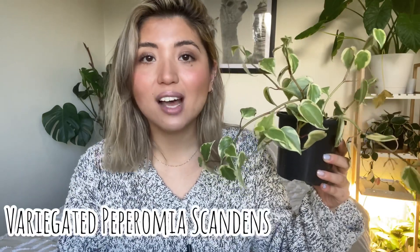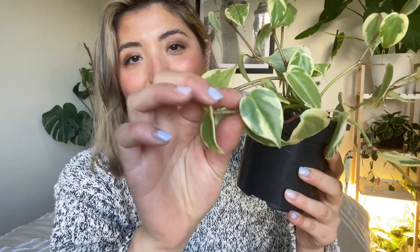This is a Peperomia Scandans Variegata. It is more of a vining Peperomia — a little bit more unique compared to a lot of other Peperomias you see. It kind of gives me vibes of a philodendron or a pothos, but the leaves aren't as big and they are a little bit more semi-succulent-ish. It has some gorgeous variegation. I find this one so easy to propagate — it propagated within a few weeks just in water.